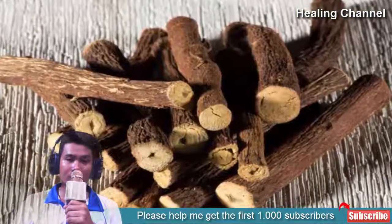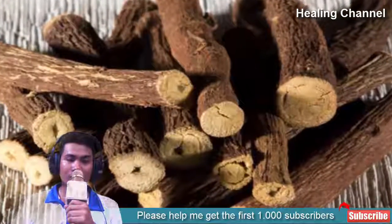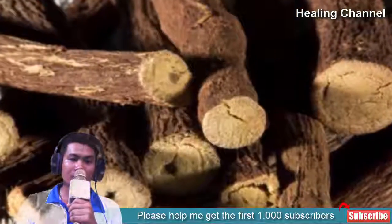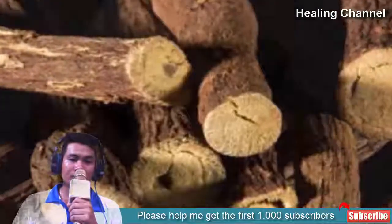8. Licorice herb. Licorice is an effective herb used to relieve the pain associated with a sore throat. Licorice root also relieves inflammation and mucus congestion, helping ease discomfort associated with a sore throat or cold. You can make it into tea or a gargle, as it is effective either way.